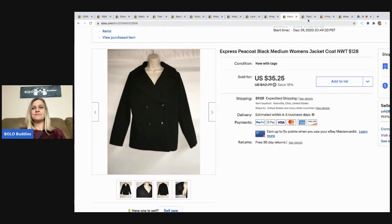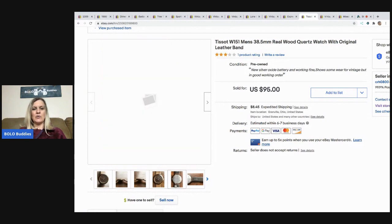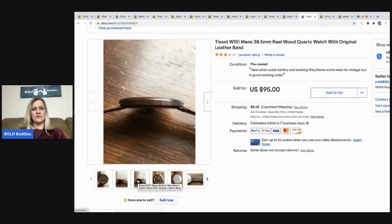The next item is this watch — a Tosew watch that my husband sold. I'm not sure what he paid for it, as he picks up items from all kinds of places. He's a really great bolo finder. He sold this watch for $85 with the buyer paying shipping. It's a really cool-looking wood watch.